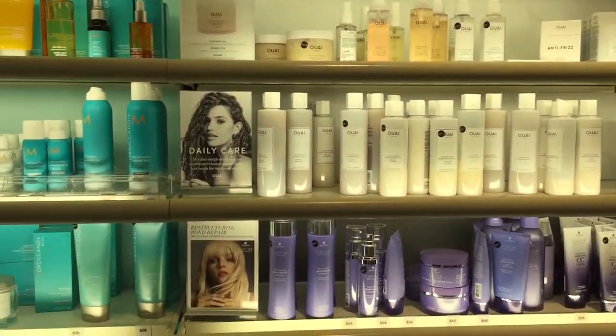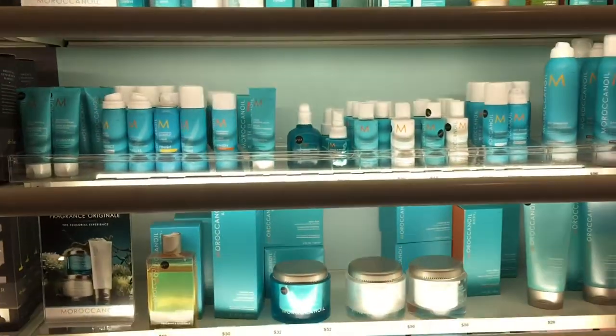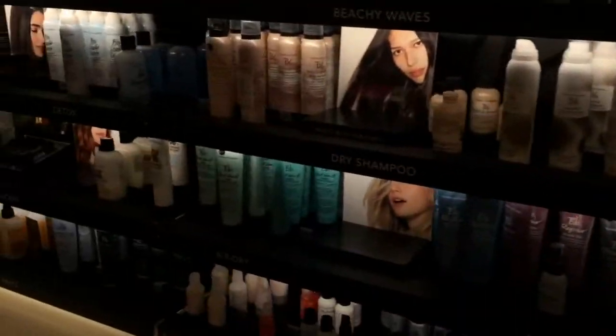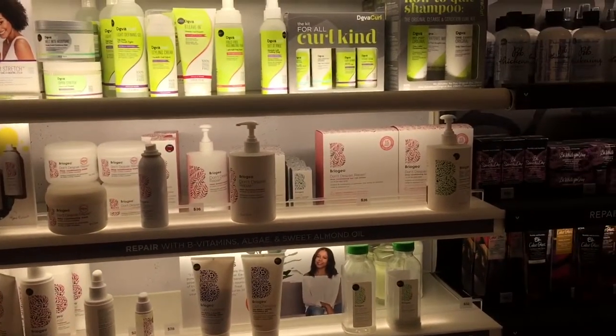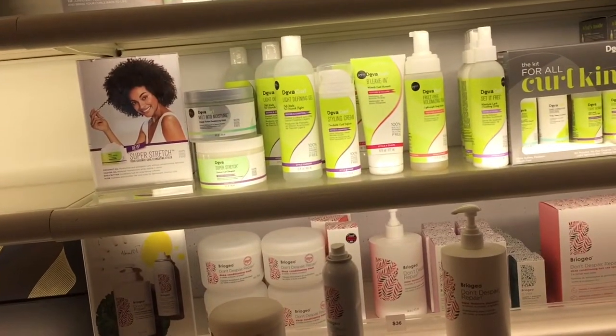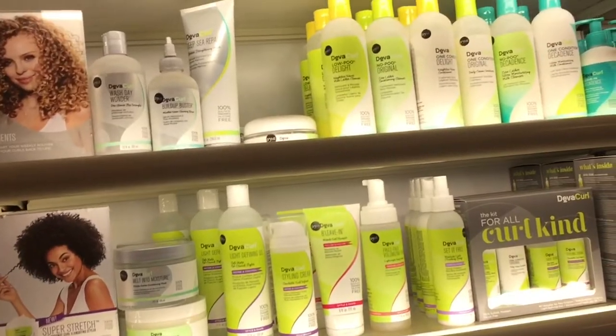I'm going to put on some music and do a voiceover — I don't want to get dinged by YouTube. This is an overview of the wall; it's not the entire wall but it's a good section. They definitely need to have more hair care products in Sephora — that's one thing they're lacking in the beauty area.